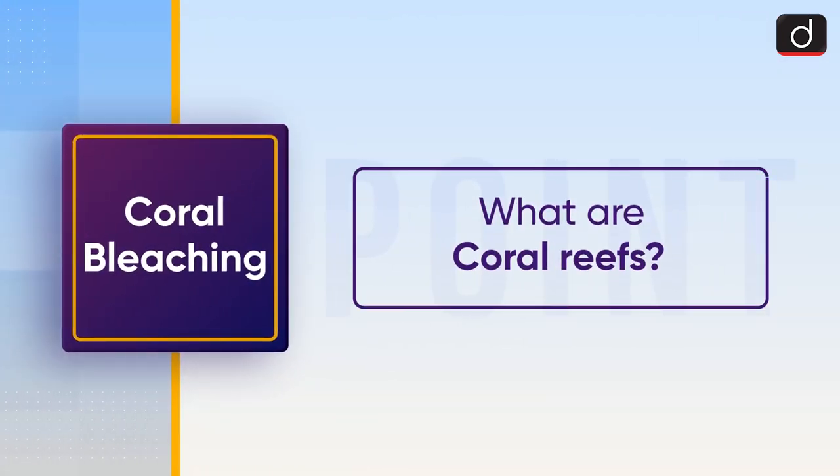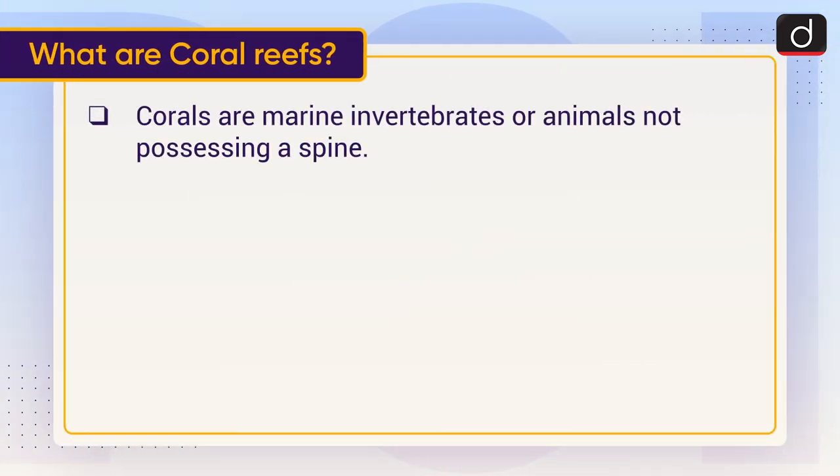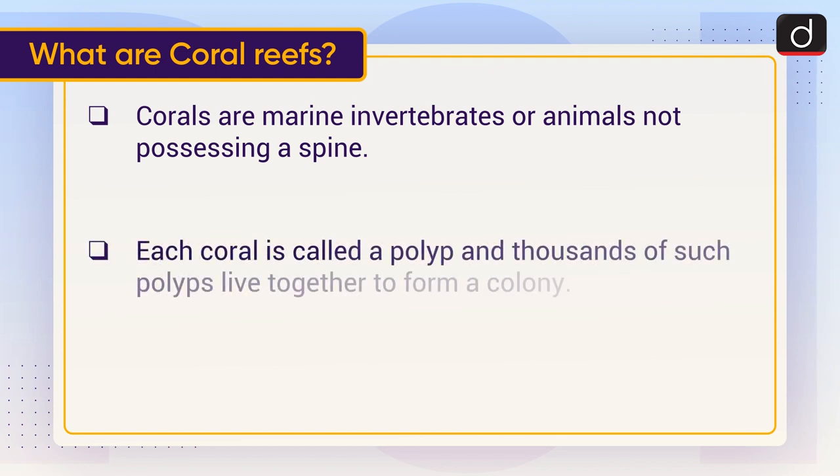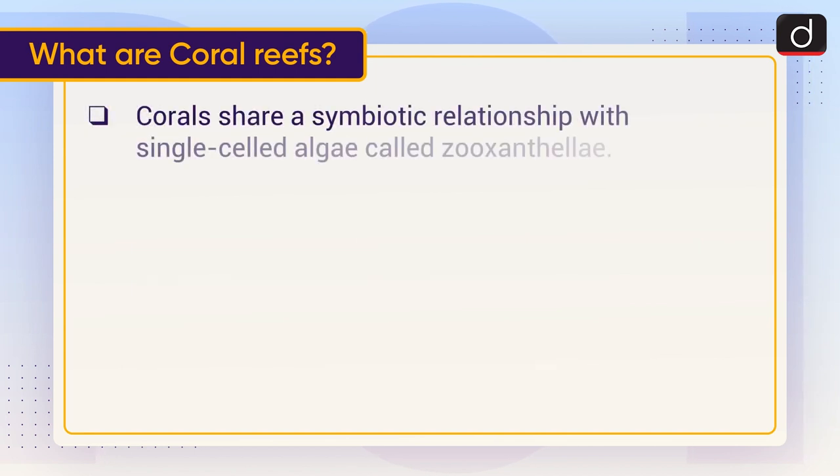Now let's discuss what coral reefs are. Corals are marine invertebrates, or animals not possessing a spine. Each coral is called a polyp, and thousands of such polyps live together to form a colony. They grow when polyps multiply to make copies of themselves. Corals share a symbiotic relationship...